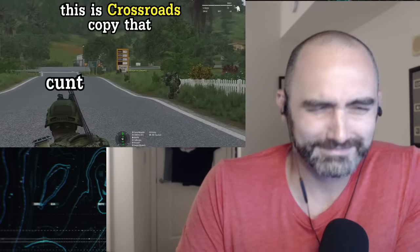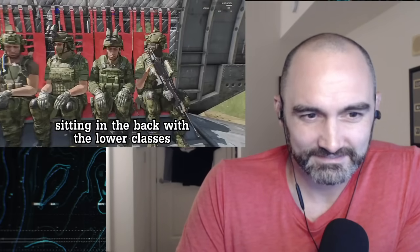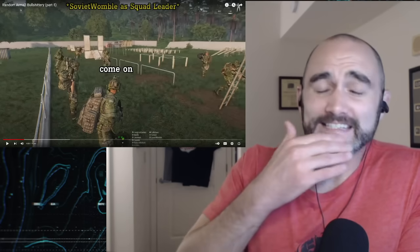I get the front seat! Oh, I'm sitting in the back with the lower classes. Do the obstacle course — go, go, go, go. Come on! Okay, wow, this is just all over the place. Though I appreciate that there's a game that's just regular squad tactics.